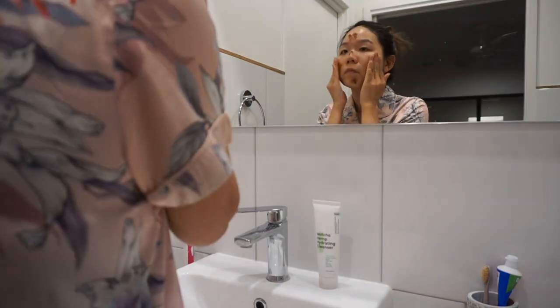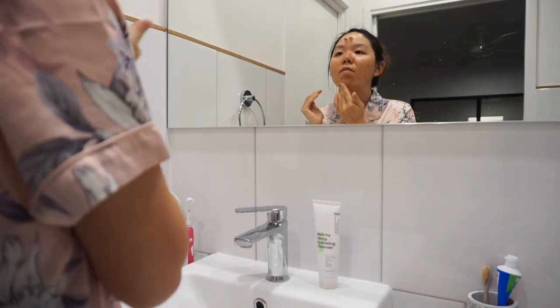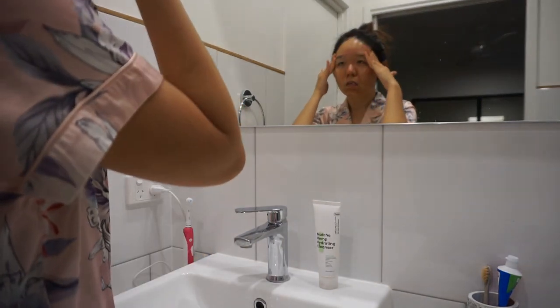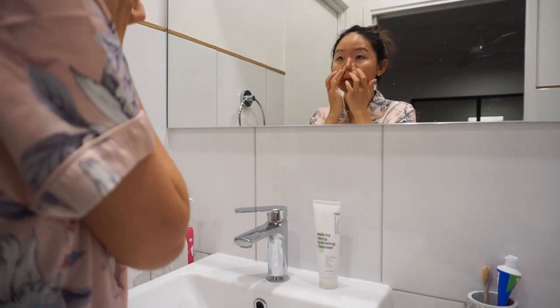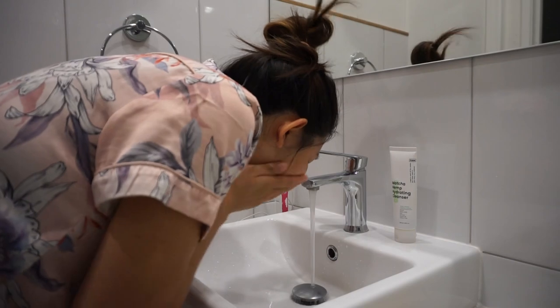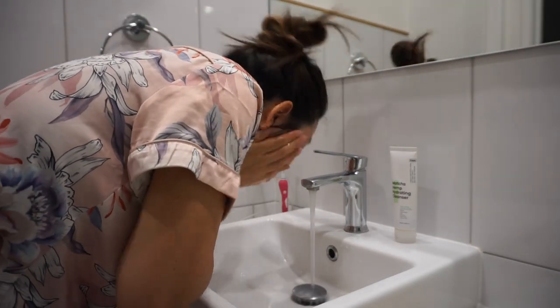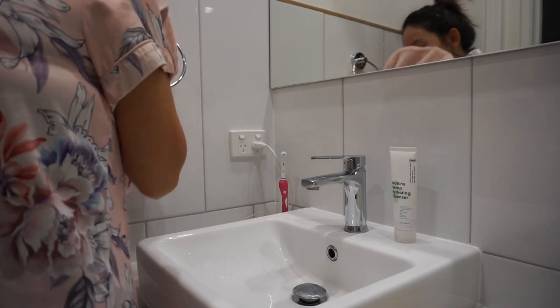My skin doesn't react super well to chemical exfoliants, although my toner has some AHAs and PHAs. Today, I applied the scrub on a dry face and left it on my skin for a few minutes before washing it off. Sometimes I scrub it on a slightly damp face and wash off immediately so that it's less abrasive. I love how soft it makes my skin feel.